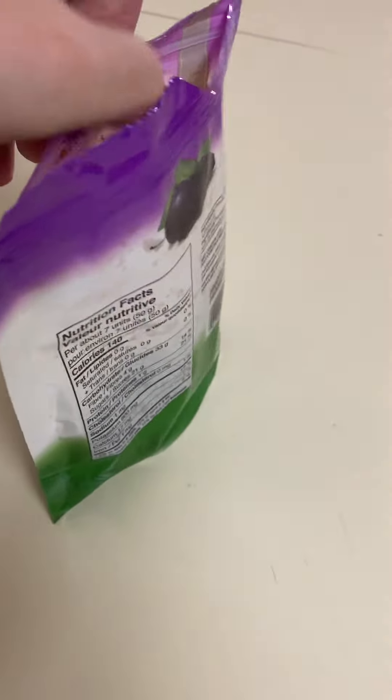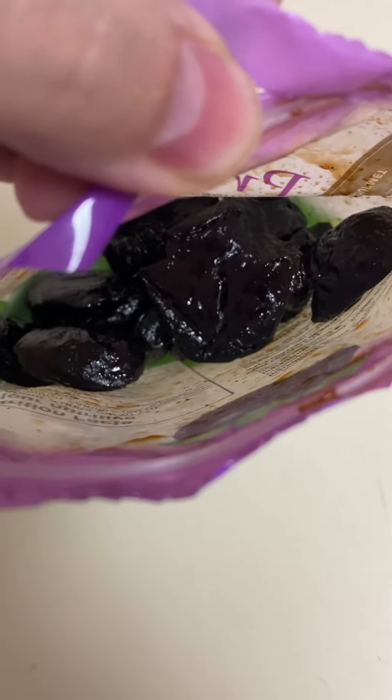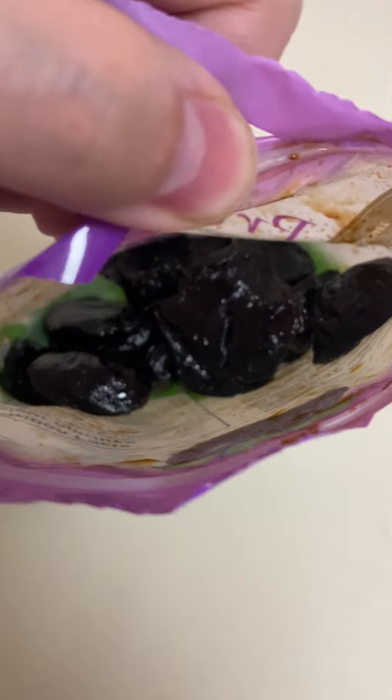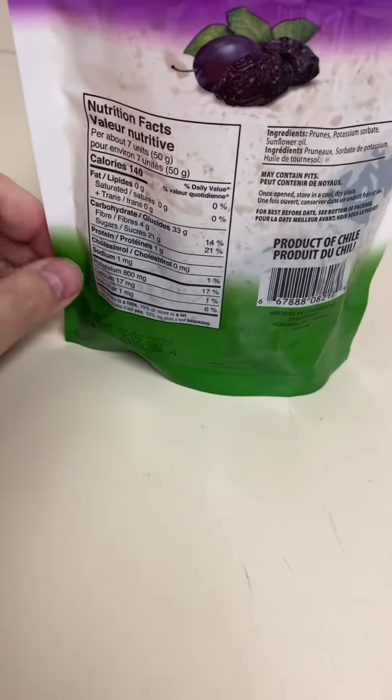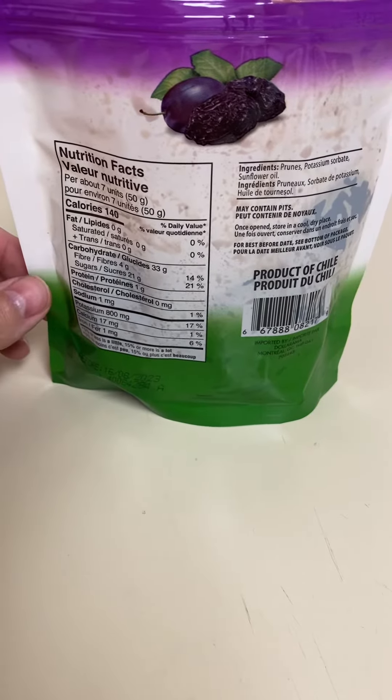Product of Chile — these are like a bag of giant raisins, really. Nice sweetness, good quality and texture. For a dollar 75 you can't beat that. I like cutting them up and putting them in with my oatmeal and cereal and stuff like that.